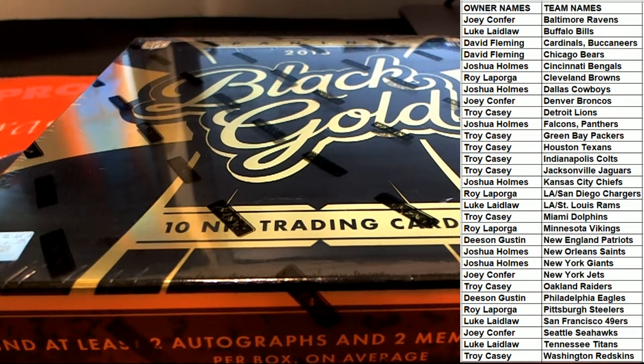Just remember when you click on a listing it'll tell you like two random teams or one random team. And you buy one spot you get two, if you buy two you get four, buy three you get six, and so on.